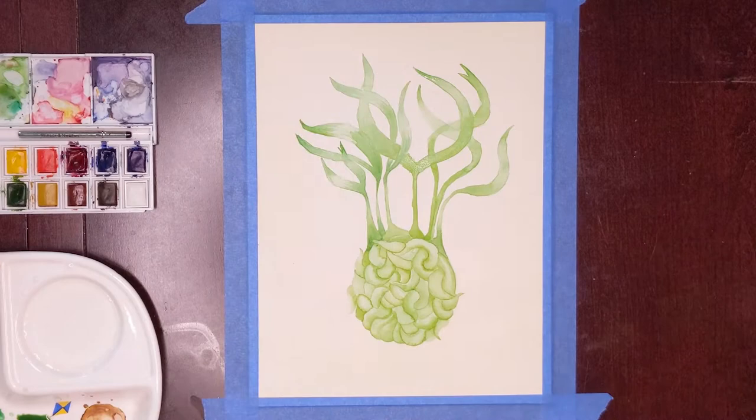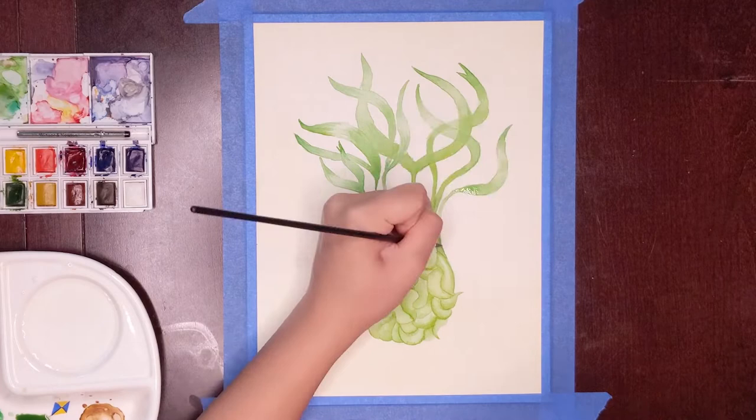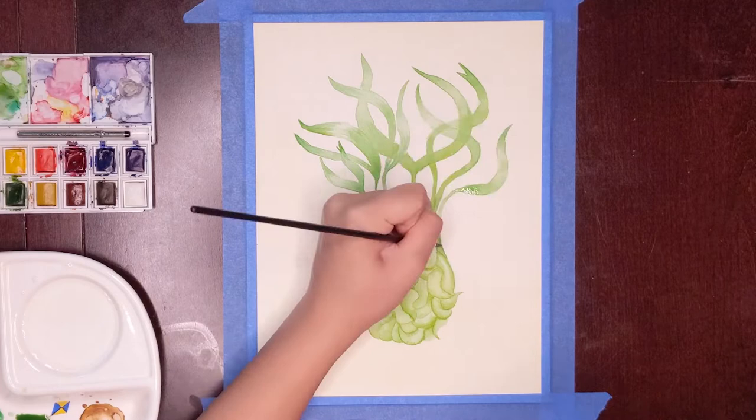Gillyweed was also presumably an ingredient in a drink called Gillywater. Gillywater is a wizarding beverage that is sold in the Three Broomsticks Inn at Hogsmeade and the Leaky Cauldron in Diagon Alley.